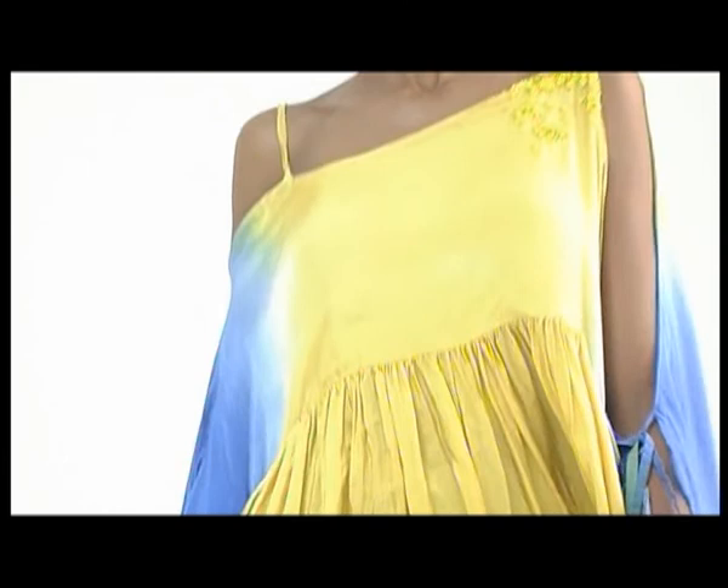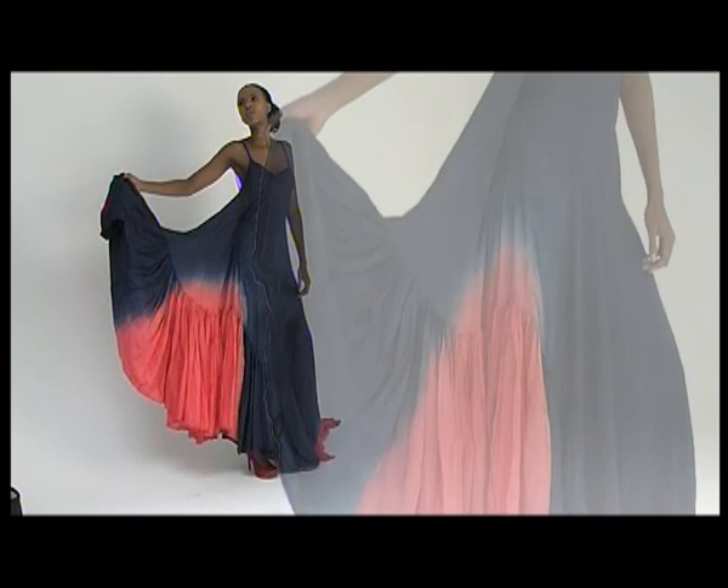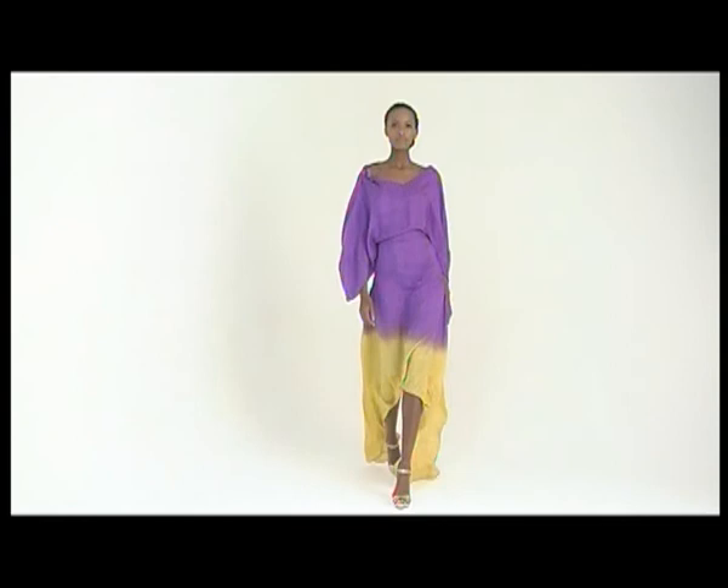For this last collection I did, I did about a hundred inkblots and translated those inkblots into fashion illustrations. And then I translate that into draped fabric on a mannequin and that becomes my collection. I often see the relationship between fashion and art and I like that relationship to come through in my work.